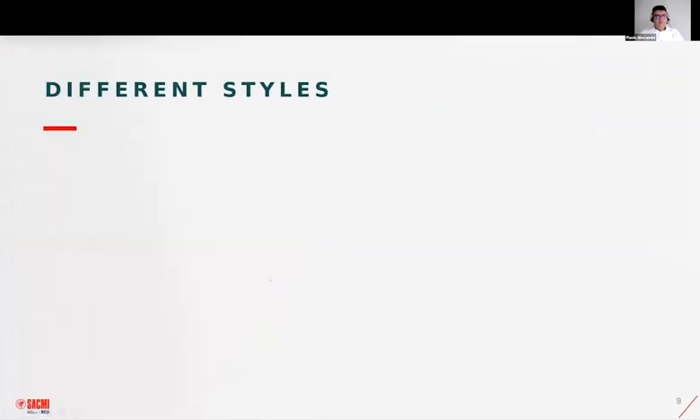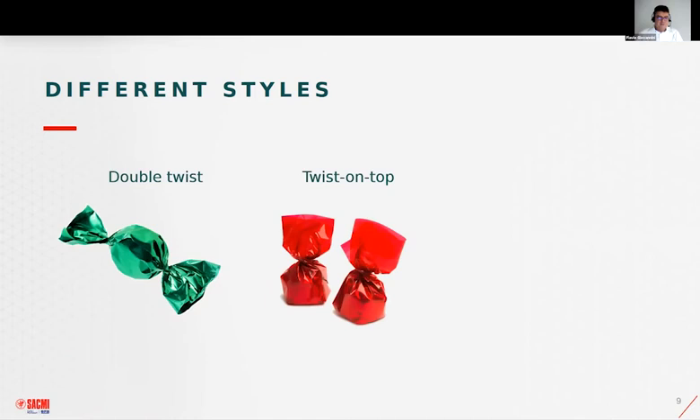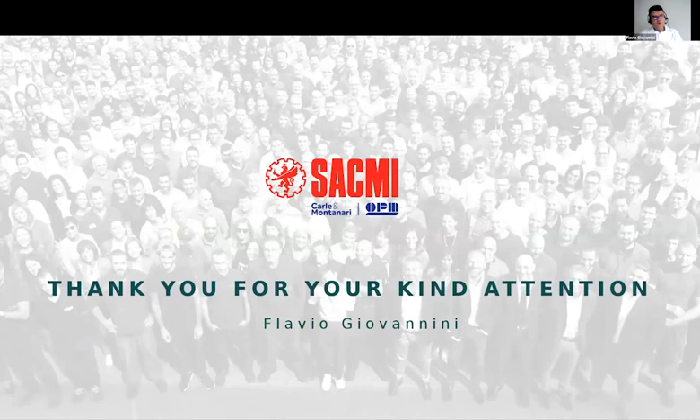Not only double twist for candies, but we can also use this material for chocolate pralines. We can use NatureFlex with other wrapping styles that require the same mechanical characteristics, such as twist on top for Boeros products or twist on side for rectangular chocolate pralines. With these slides and videos, I hope I've shown what happens in practice on the machines and why the mechanical characteristics of the wrapping material are so important from our point of view. Thank you for your attention.